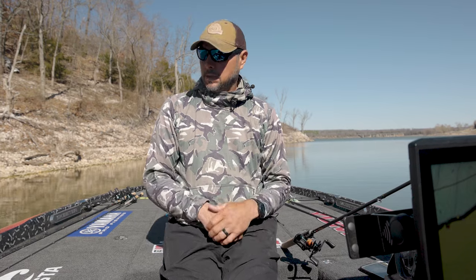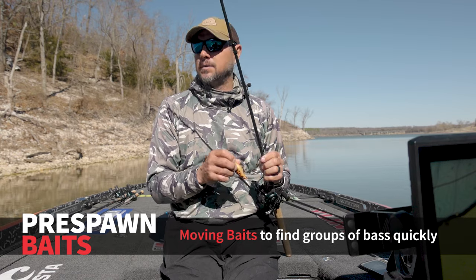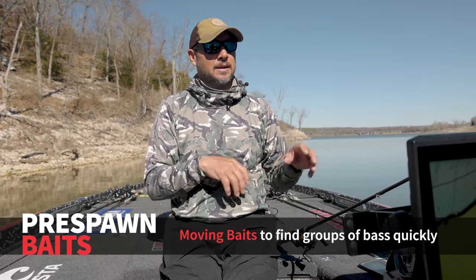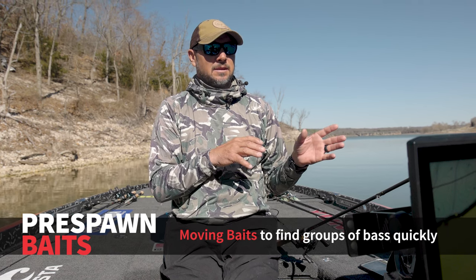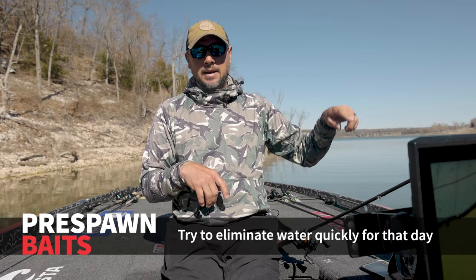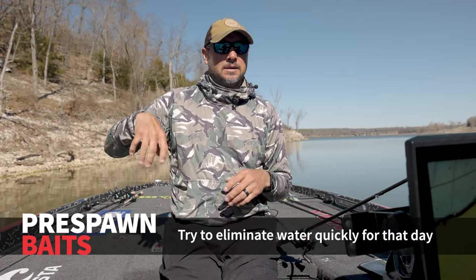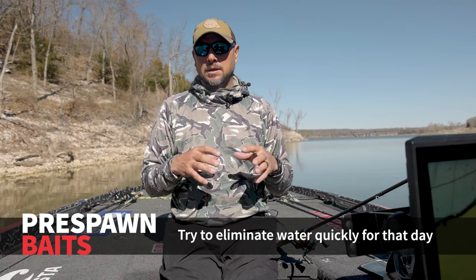A lot of times in the pre-spawn, you're going to see me throwing moving baits — a square bill, or if the water's dirty enough, a spinnerbait. I'm not saying I won't flip a jig or something like that, but I'm going to be casting these moving baits because I know that time of year there are groups. If I go all the way around a creek throwing a square bill and I get one bite, I'm probably going to check that creek off the list for that day. I'm looking for areas that have a bunch of them.